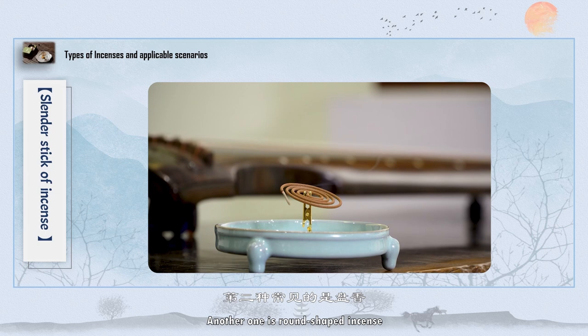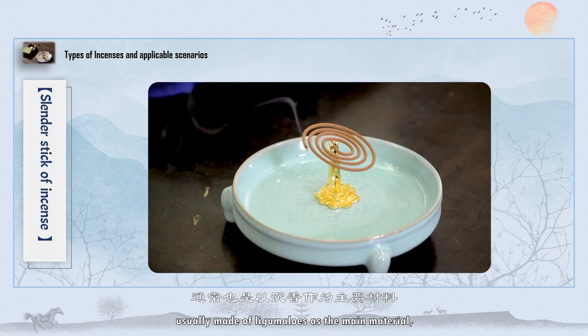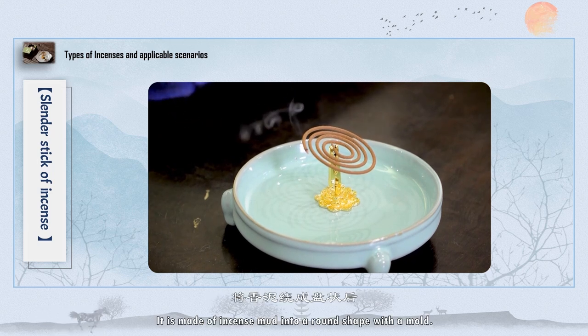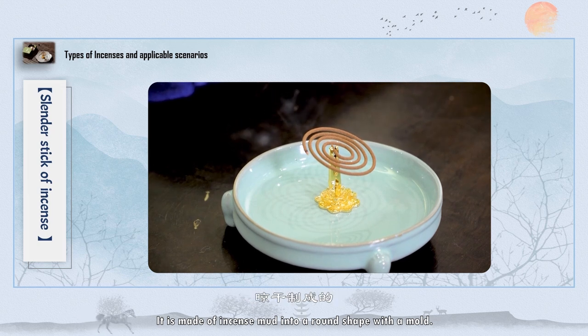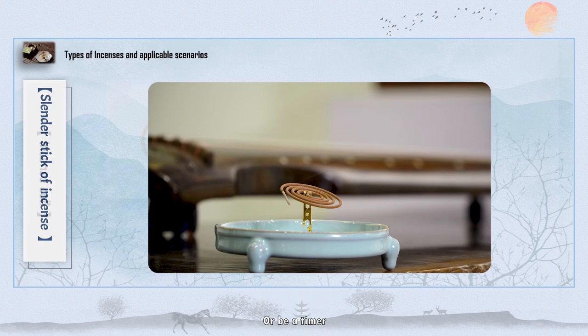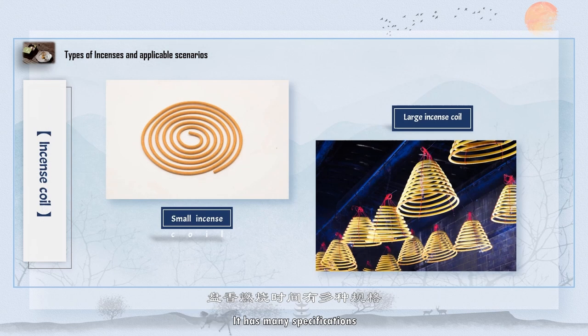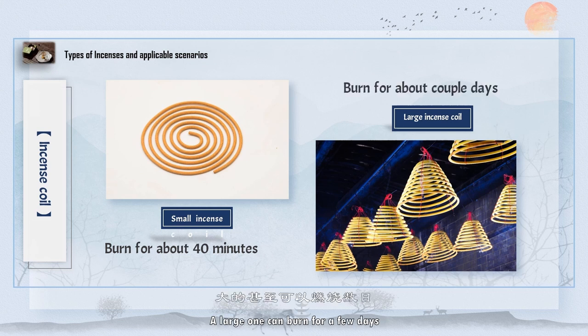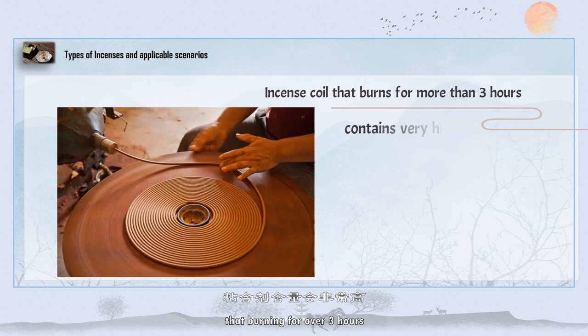Another option is round-shaped incense, which is also a long-burning incense. High-quality round-shaped incense is usually made of lignum aloes as the main material, supplemented by other spices. It is shaped from incense mud pressed into a round mold. It is convenient for burning, storage, or use via timer. A small one can burn for 40 minutes, while a large one can burn for a few days. Some may contain a high proportion of adhesive, burning for over 3 hours.